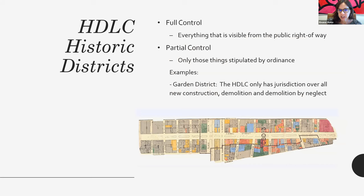In our full control districts, the HDLC has jurisdiction over everything that is visible from the public right of way — the sides of the building, the roofs, the back of the building if you can see it from a side street. In a partial control district, the HDLC only has jurisdiction over those things that are stipulated when the district is created. Each historic district has an ordinance that creates it and outlines what the HDLC should review. For example, in the Garden District, the HDLC was only given jurisdiction over new construction, demolition, and demolition by neglect. But in the Uptown Local Historic District, we only have jurisdiction over proposed demolitions.